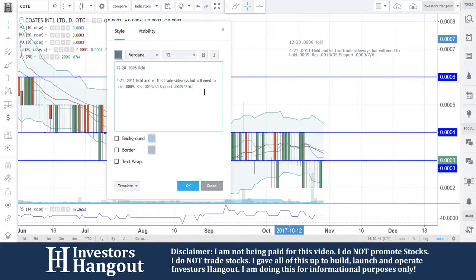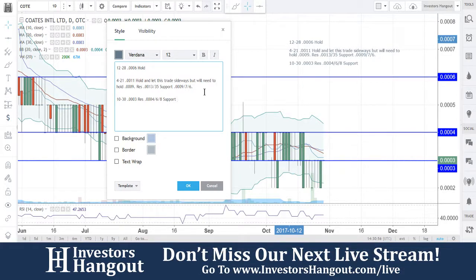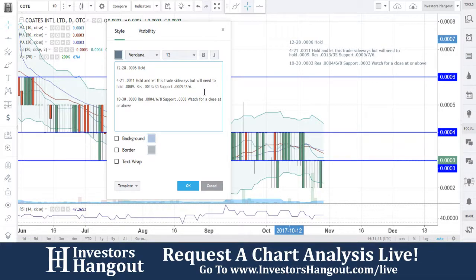Let's go ahead and fill in our information. At 10:30, which is today's current date, we're at triple zero three. You guys are going to have your resistance levels right now at triple zero four, six, and eight — we can see that up there on the top, every two. Your support down here at triple zero three. I think there's a little bit of resistance at triple zero three because that's where the 30 day is, but the main thing here is watching for a close at or above triple zero four to confirm.